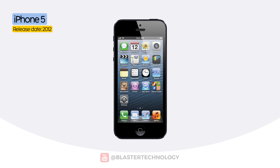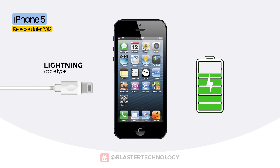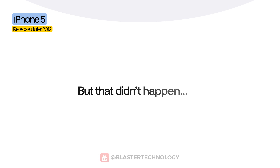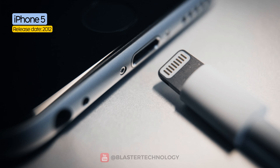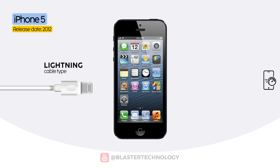When Apple introduced the Lightning port on the iPhone 5 in 2012, you might have expected a major leap in charging speed, but that didn't happen. Even though the new connector was reversible, more compact, and promised a faster digital future, the charging speed remained the same — 5 watts.